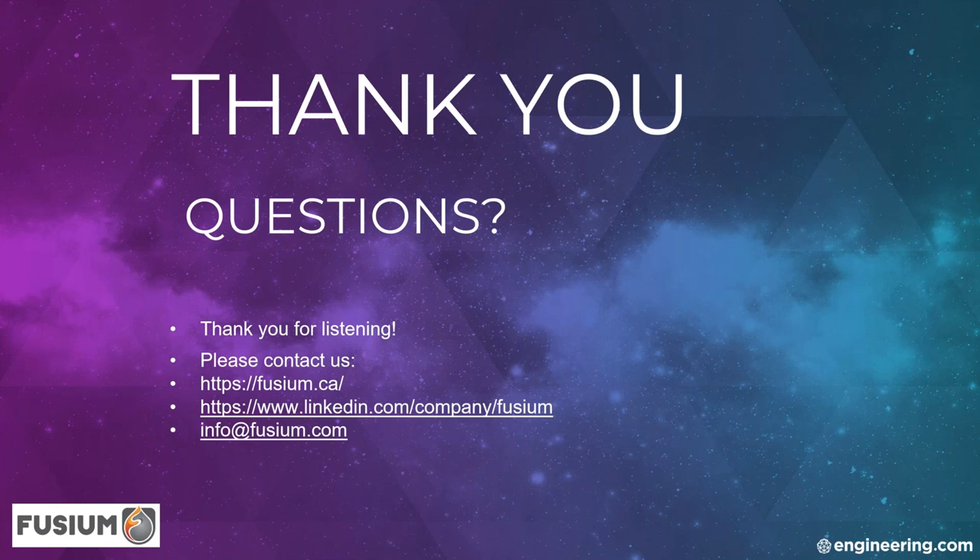Thanks so much, Alex, for that very detailed presentation. That was awesome. Here's our first question: Can you repeat the ISO standard number for tolerance in casting? Yes, sure — that's ISO 8062-3.